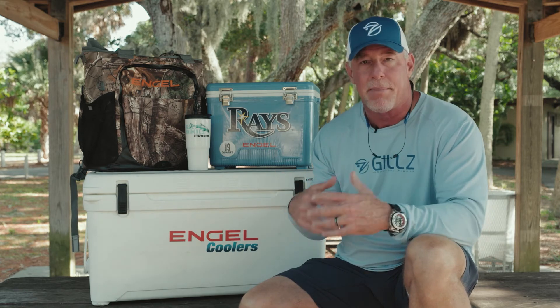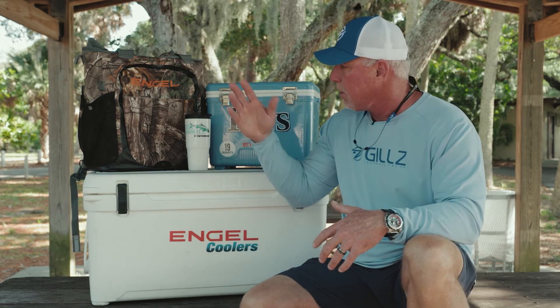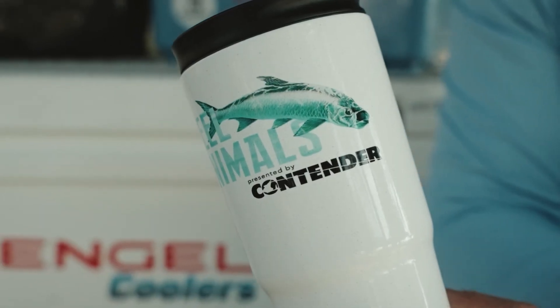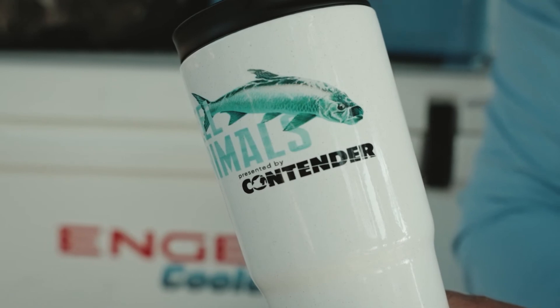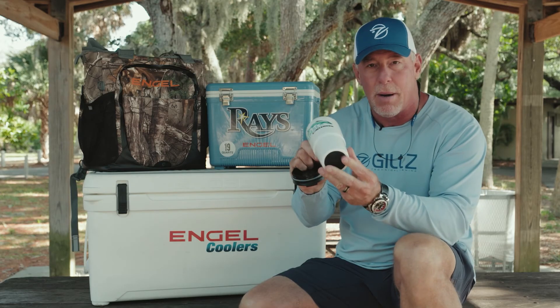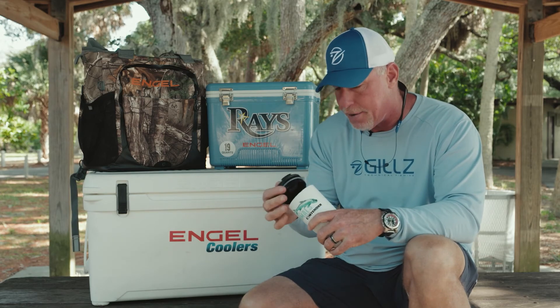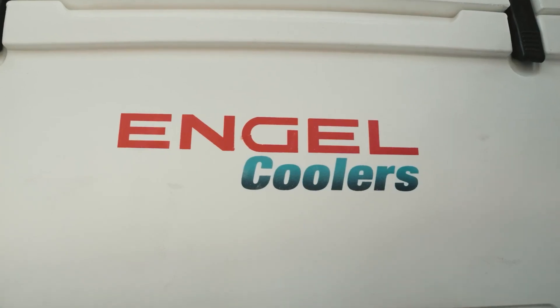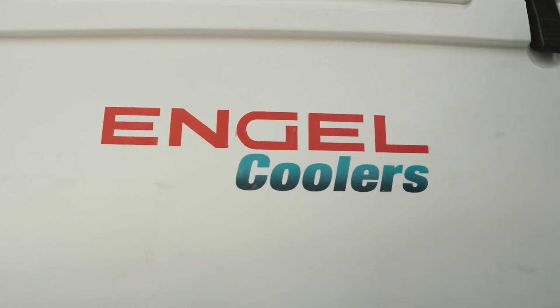That's what I like about them — they've done their homework, they've got the products right. Whether you like the cooler bags, the backpack bags, or if you're a guy like me who likes the Engel Cups, this is a great cup: screw-in lid, rubber on the bottom so it doesn't slide around. They just do everything right. Go to engelcoolers.com — you won't be disappointed, and you can find them at a retailer near you.